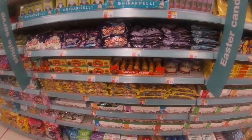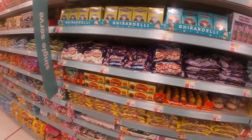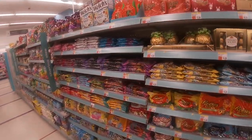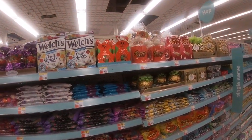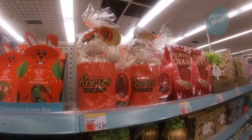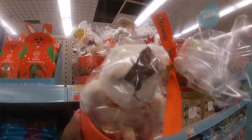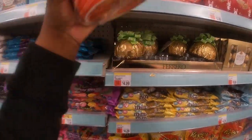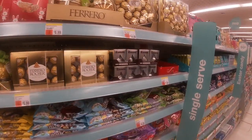All of the candy — unicorn poop, Skittles, and this is cute: Reese's Pieces with a bunny at the top, and a little bunny inside for $12.99. The giant Ferrero Rocher for $4.99, and the Kisses.